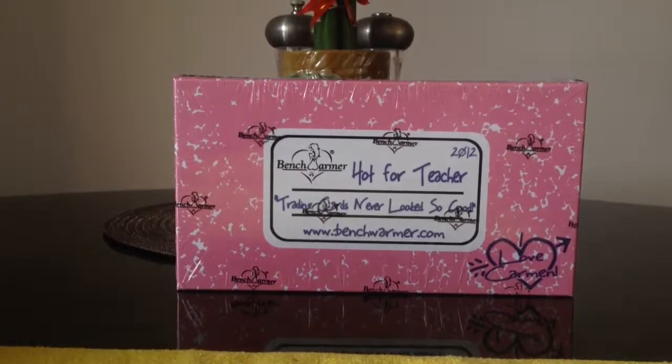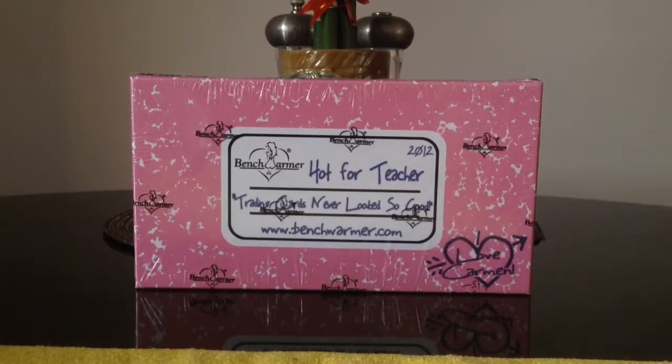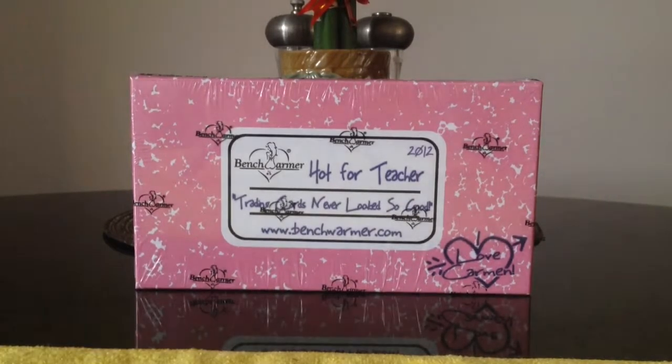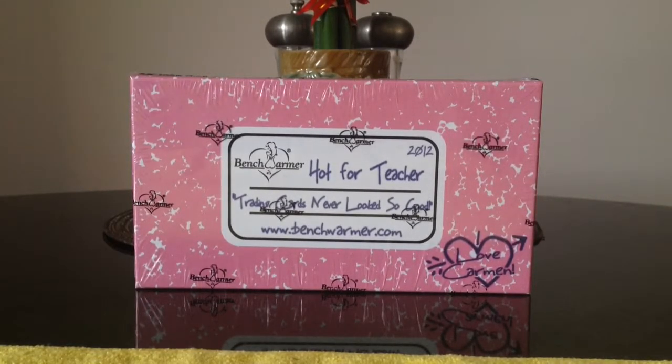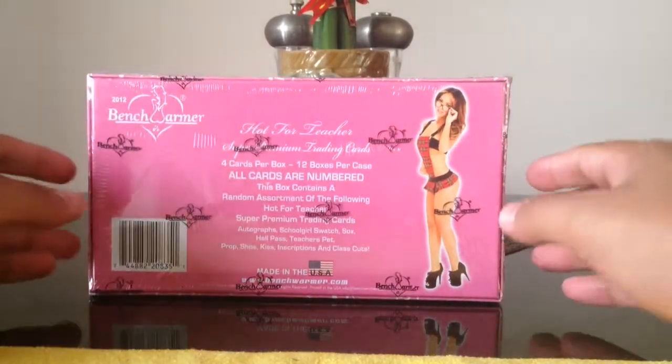Hey Benchmarmer fans, going to do another box break. I got a box of Hot for Teacher 2012 trading cards. These are all pretty premium cards. There's four cards in this box only.